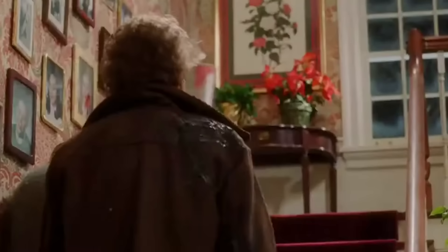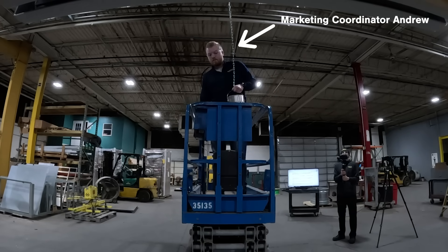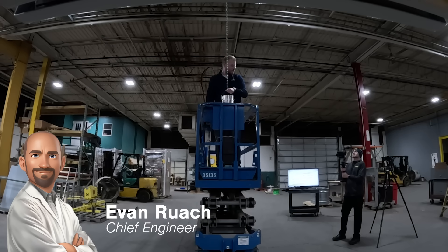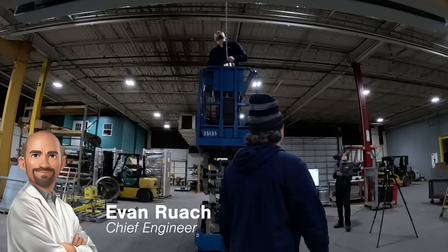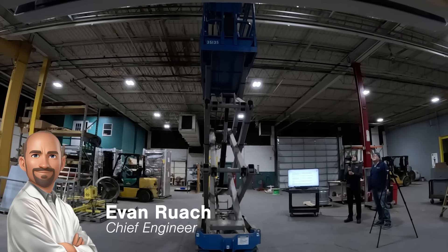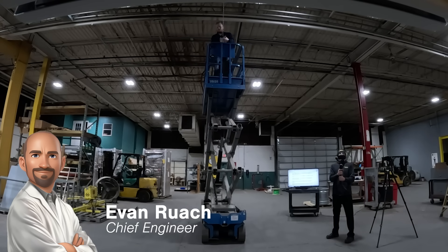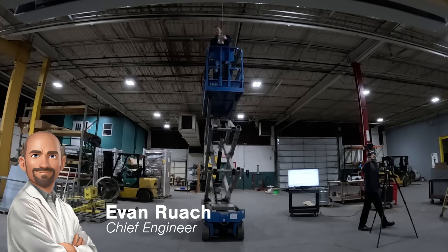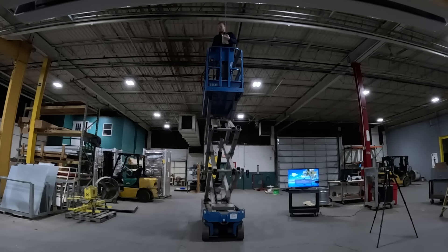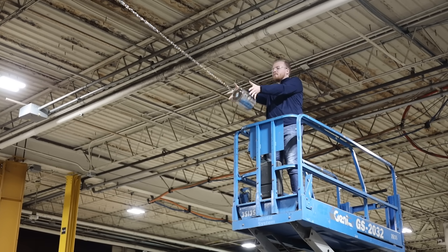Heads up! In the movie, Kevin releases the paint can from the top of the stairs as the Wet Bandits are halfway up. It's estimated the 13-pound can would be traveling at 20 miles per hour with a potential impact force of 12 kilonewtons. One YouTube comparison states that would be like getting bare-knuckle punched by Mike Tyson twice at one time. Three, two, one, go!